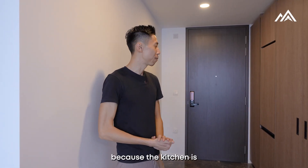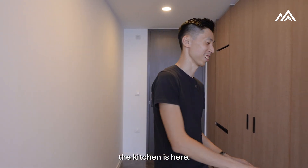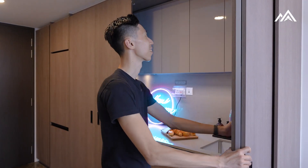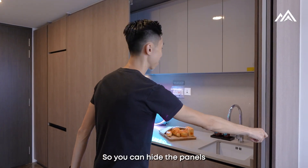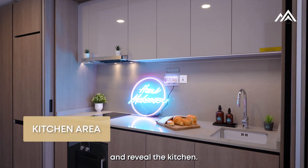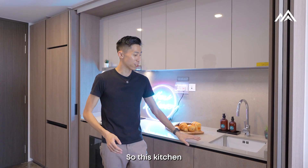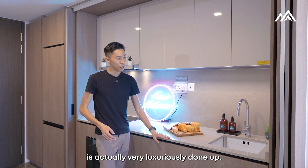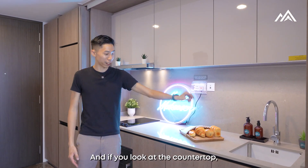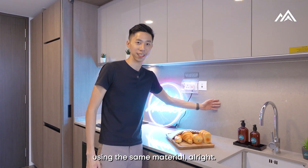This one-bedroom is actually very pretty because the kitchen is hidden. The kitchen is here — you can hide the panels and reveal the kitchen. So the kitchen is actually very luxuriously done up. You have wood panels that line the entire place, and if you look at the countertop, the surface is actually flush with the backsplash using the same material.